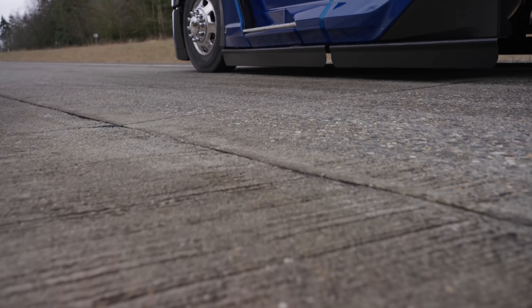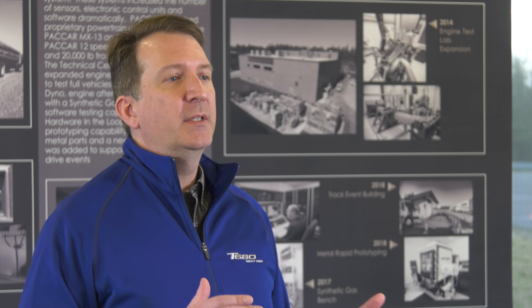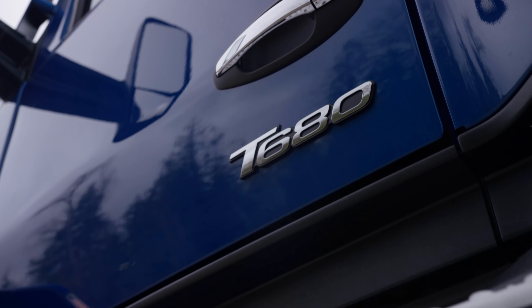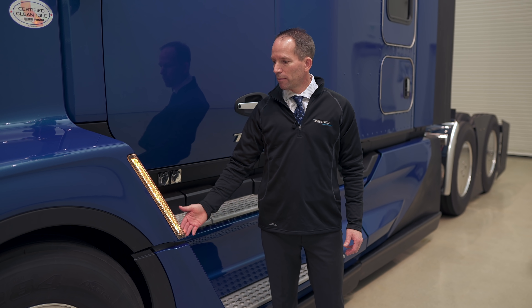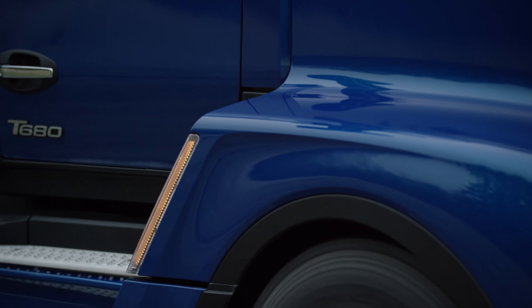Given that so much of Next Generation is about aerodynamic enhancement, one of the obvious changes is the side skirts and steps. We didn't want to sacrifice that really important ingress-egress experience for aerodynamics. The steps are still the best in the industry when it comes to getting in and out of the truck safely. We've also introduced an all-new LED side turn indicator, with a large indicator running down the back edge of the front fender for great visibility to passenger cars coming up alongside.